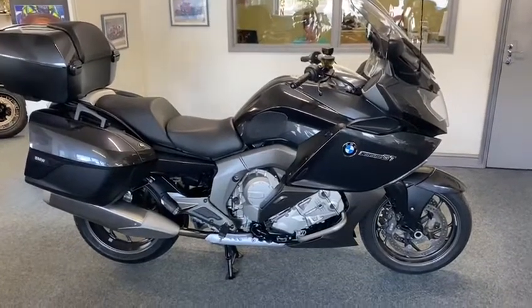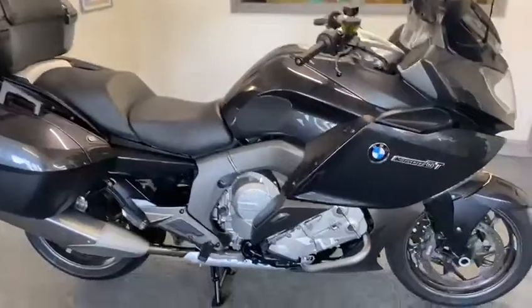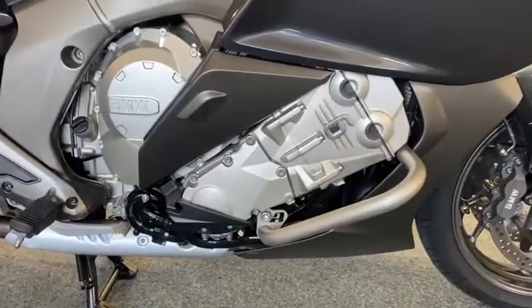Right ladies and gents, I'm proud to offer an absolute beauty — a K1600GT, and this is a nice one. I'll go right down and look at it — look at the engine, everything beautiful.